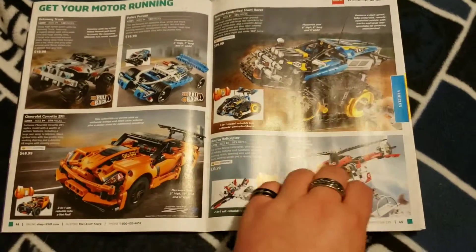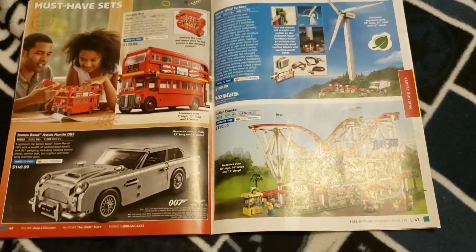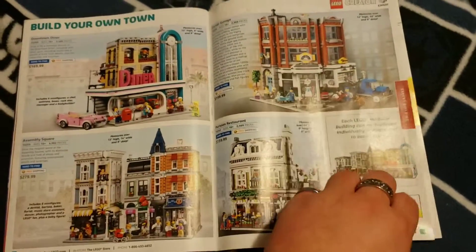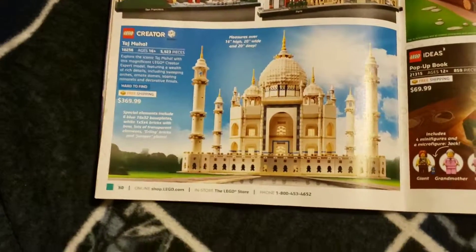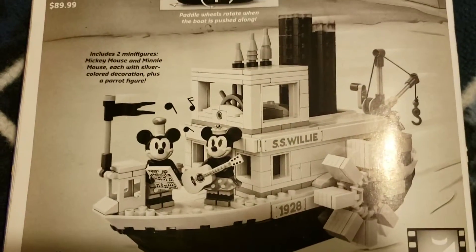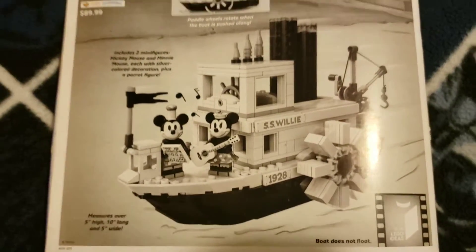You've got LEGO Technic, LEGO Creator, some more stuff, the Expert Builds, LEGO Creator Expert Buildings, Travel to Far Places, LEGO Architecture, more LEGO Creator Expert, LEGO Flintstones, and the LEGO Ideas Pop-Up Book. And that is the final stretch — except for the Steamboat Willie at $89.99, the black and white Mickey and Minnie.